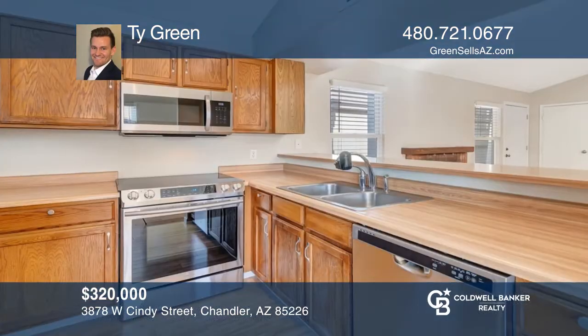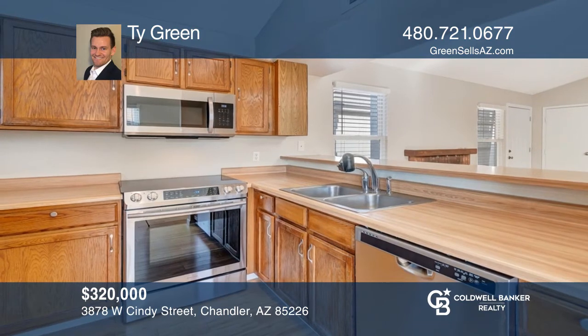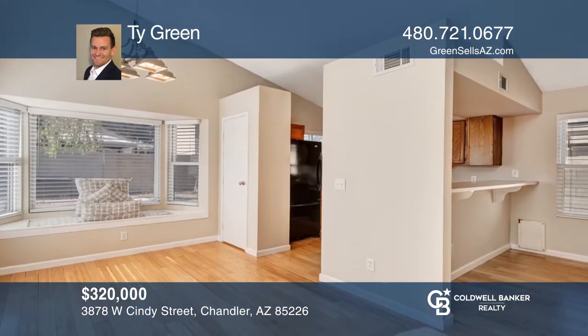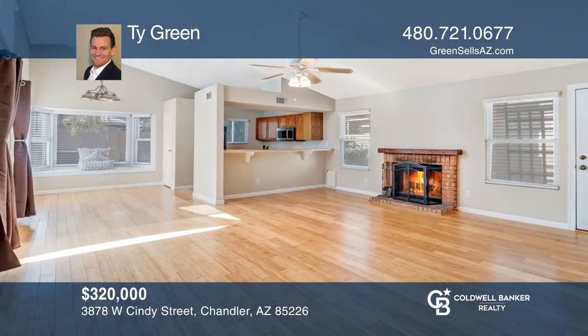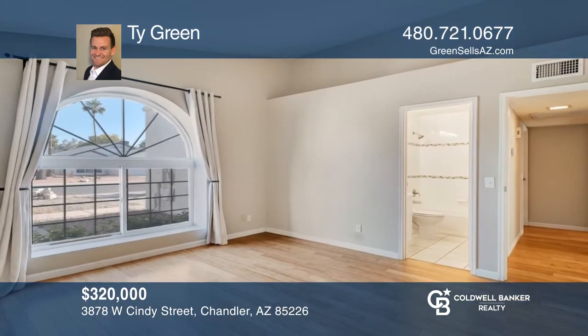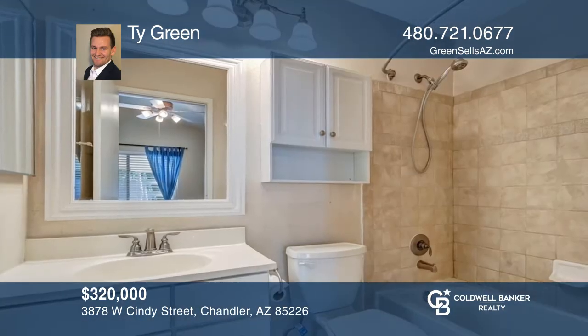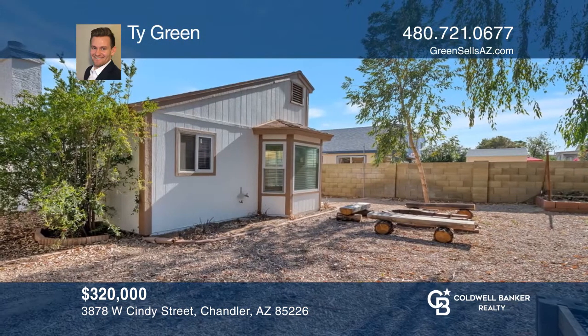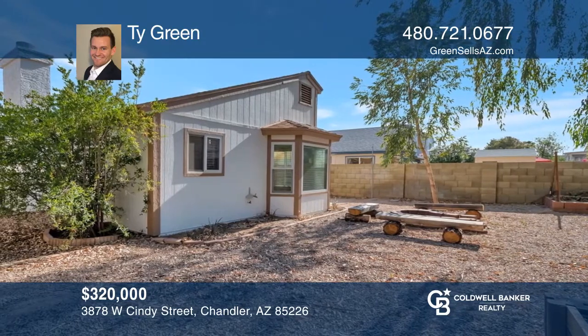This lovely home offers two master suites and two full baths plus a two-car garage. This home offers a bright and open floor plan with vaulted ceilings and lots of windows. The spacious living areas allow for layout and interior decorating opportunities. The home offers a fireplace, a breakfast bar, and some newer appliances. A side patio area is great for grilling. The backyard is the perfect size for a future pool, gardening, and fun. Contact Ty Green today.